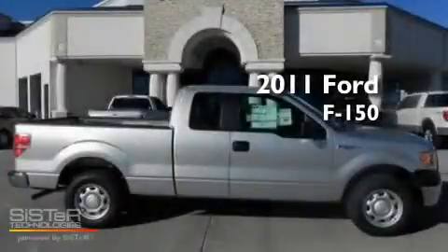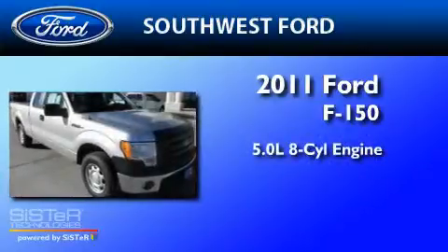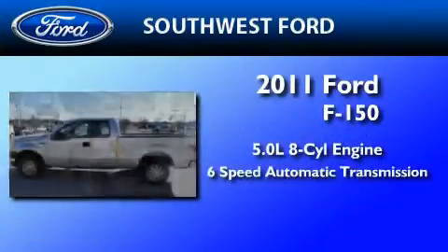This is a brand new 2011 Ford F-150. It features a 5.0-liter eight-cylinder engine and a six-speed automatic transmission.